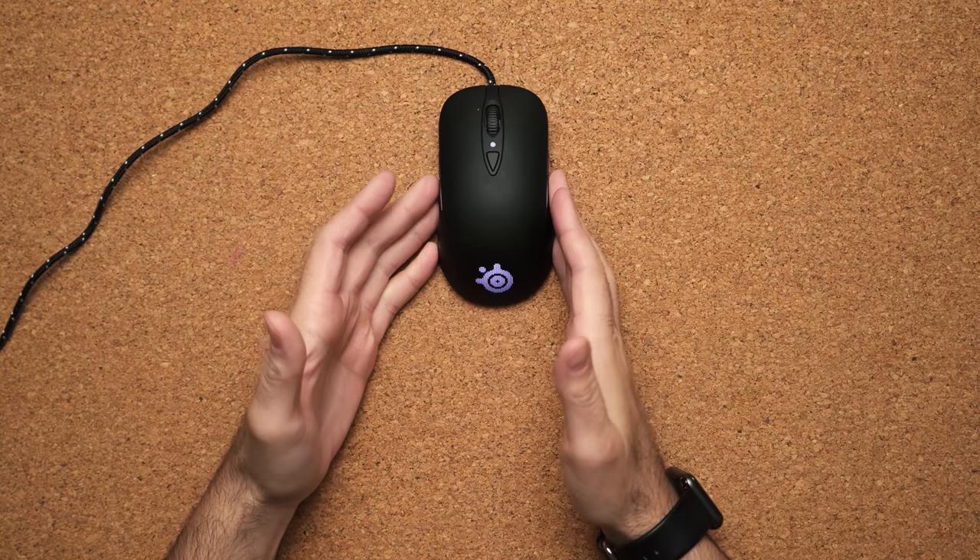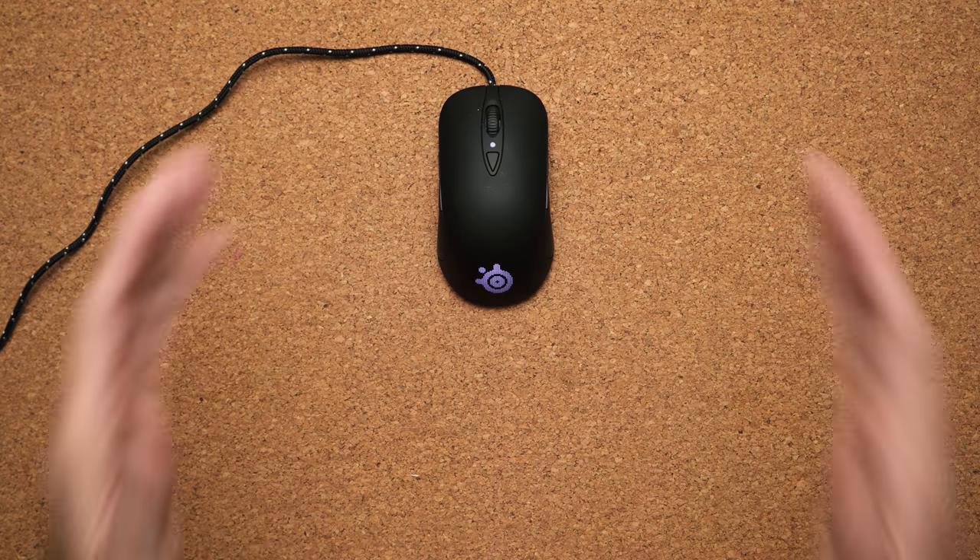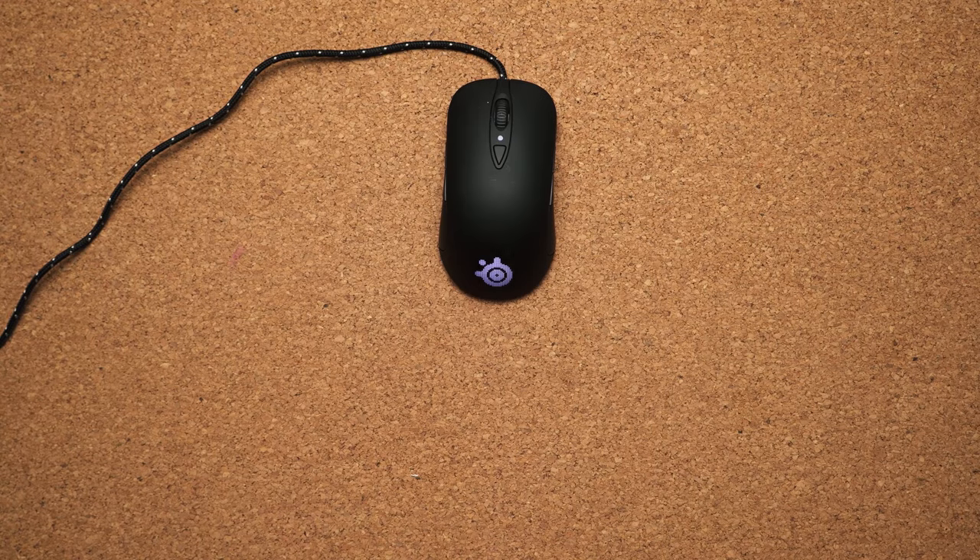The SteelSeries Sensei RAW Gaming Mouse is the perfect mouse if you're on a budget. This thing only costs $32 but is still fantastic for gaming. The reason I like this mouse is because of its design — it's very simple, it doesn't scream gamer all over it. There's some RGB but it's not too much, and it's perfect for someone who wants something to blend in with the office but still likes to game a lot.